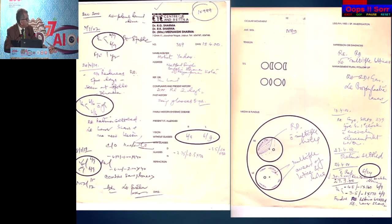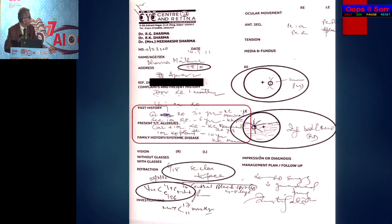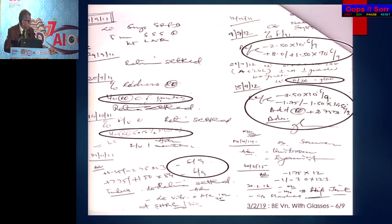Recently I saw a patient operated in the year 2000 — a young boy with multiple breaks. As of 27th January 2019, he is maintaining 6/9 vision in both eyes with no difference in refractive error. 19 years have passed — I am showing this case because he came to me recently.